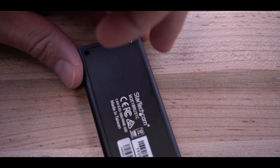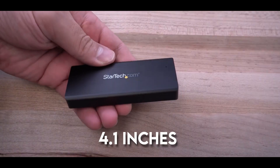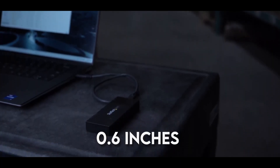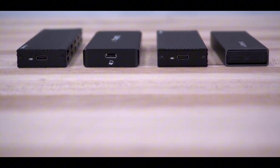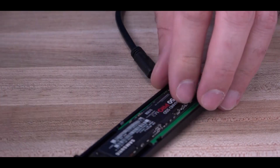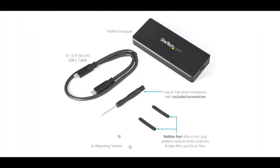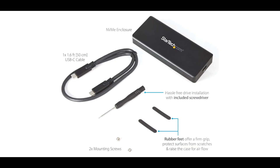Despite this robust construction, the enclosure remains delightfully portable, measuring just 4.1 inches long, 1.8 inches wide, and 0.6 inches thick — small enough to slip into your pocket or bag. Setting up the StarTech enclosure does require a bit more work than some plug-and-play options. You'll need to unscrew the bottom of the housing, install your M.2 NVMe drive, and then secure it in place with a second screw. But this extra effort is well worth it for the level of protection and durability you get in return.